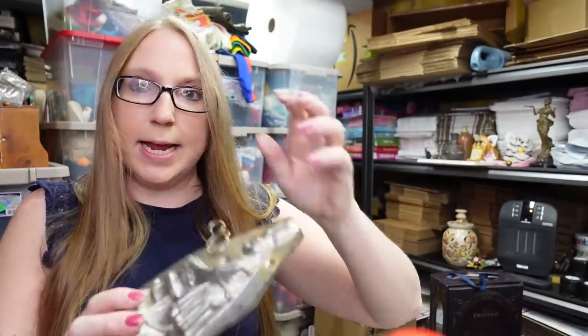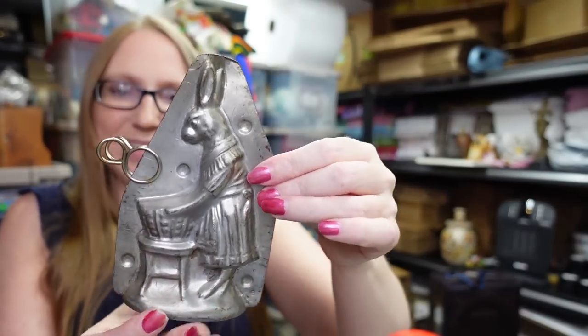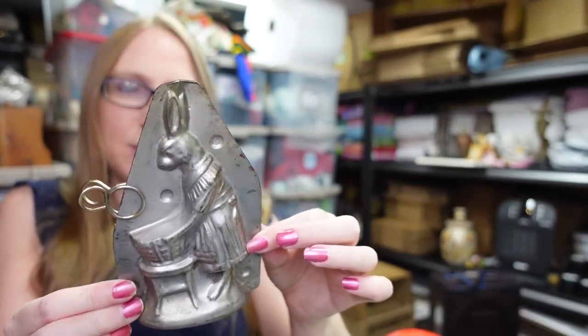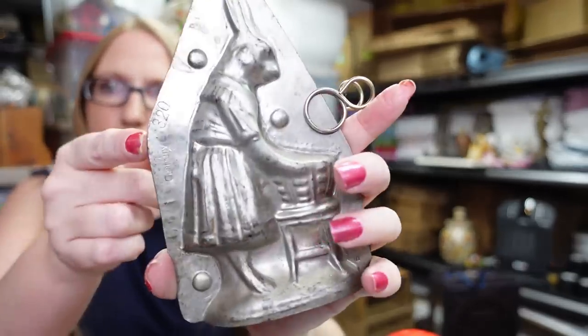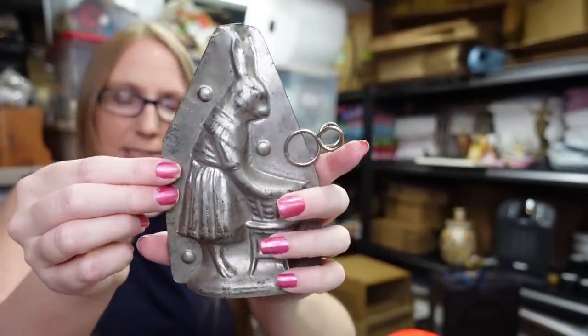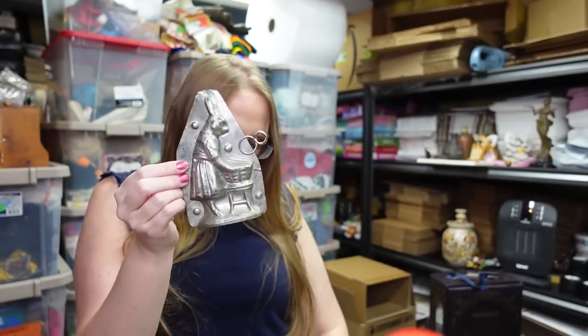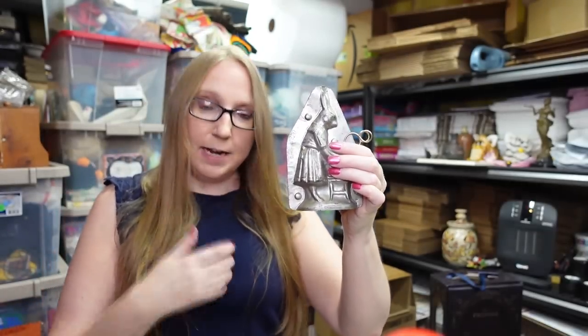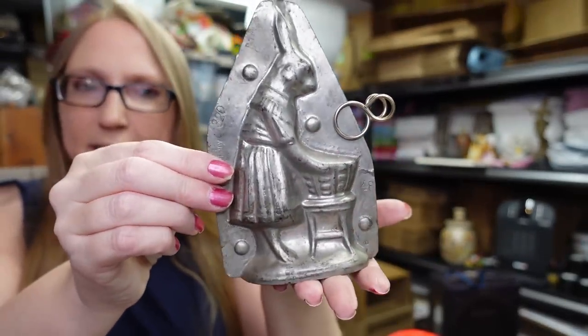Eric won a chocolate mold at the auction — it's a German chocolate mold of an old Easter Rabbit, stamped Germany on the back. He paid $41 for it, and we have it listed on auction with a starting price of $109.99. If it doesn't sell, it'll be relisted as a buy it now for that price.